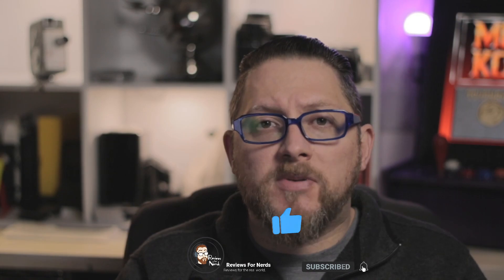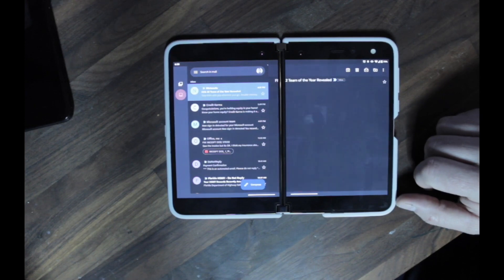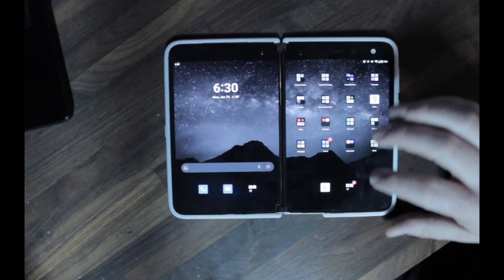Some of my favorite new features on the Surface Duo — you have the ability now to choose apps that will automatically span across both screens when you open them up. I have a handful of those set up, such as my Gmail, my calendars, OneNote, and these all work to varying degrees of success.